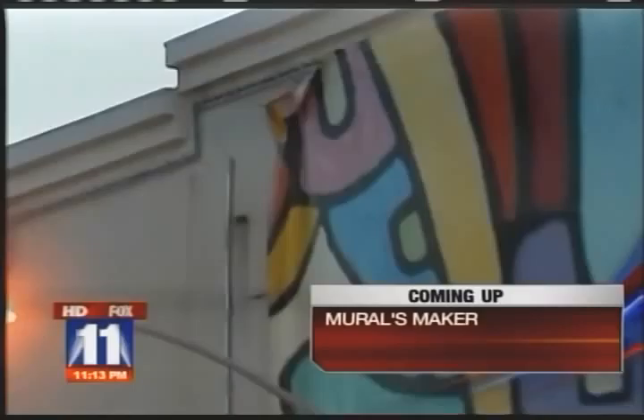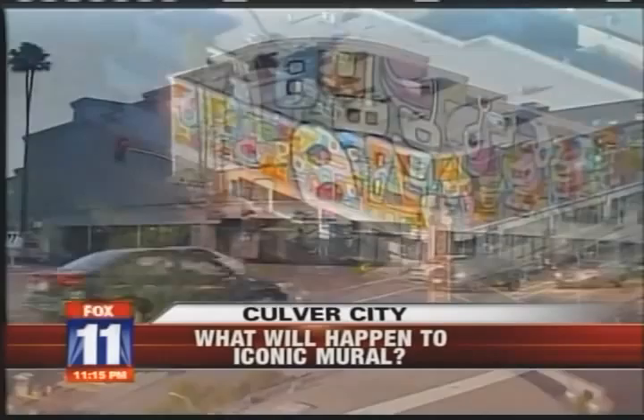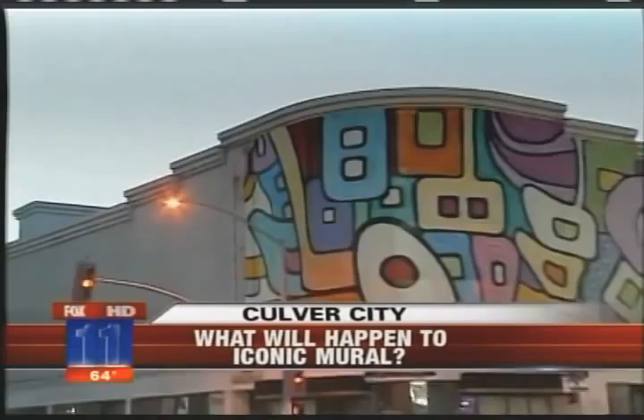It's an iconic mural on a building that's being torn down right now. What will happen to a work of art neighbors have come to love? An old Culver Plaza Theater complex in Culver City on Washington is being torn down. Neighbors are wondering what's going to happen to this iconic mural on the side of the building. The mural at the corner of Washington Boulevard and Hughes Avenue is being saved — it's going to be torn down and moved to a school.